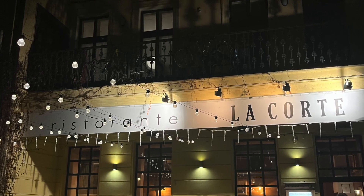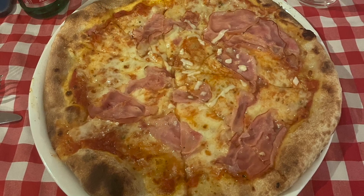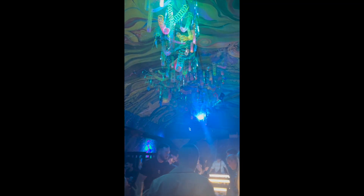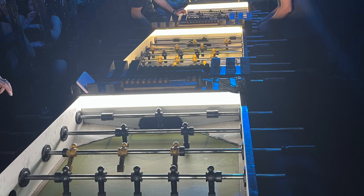After recouping at the Airbnb, we decided to go out to this Italian place for dinner. We all got pizza and it was delicious. Then we decided to go out to this really cool bar — it was very unique and there were foosball tables in the center of it, which reminded me of my little sister because she loves foosball.